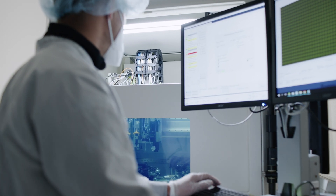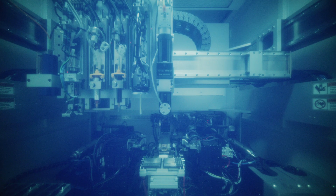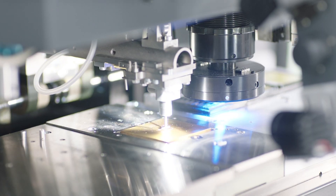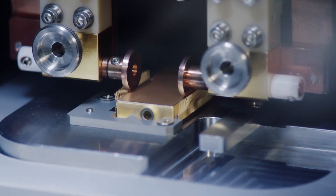The process is fully automated using state-of-the-art equipment that places individual photonic components with single-digit, micron-level accuracy. It then assembles the LiDAR chip module and hermetically seals the module.